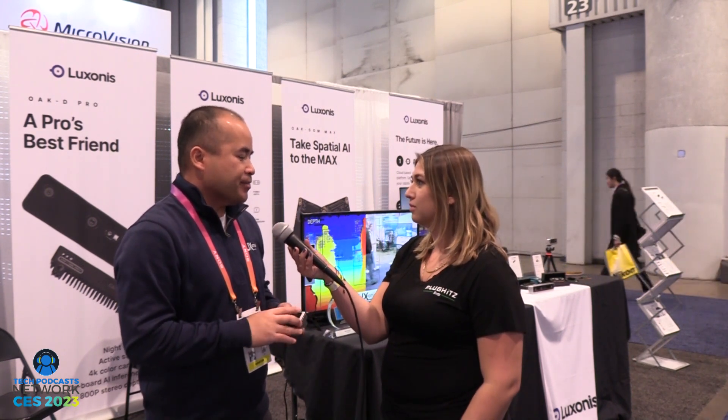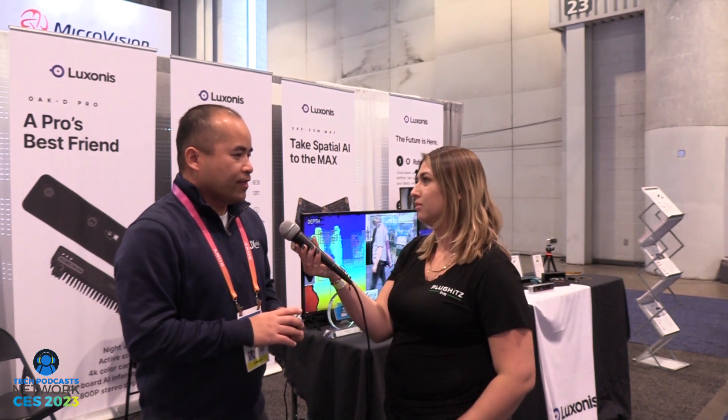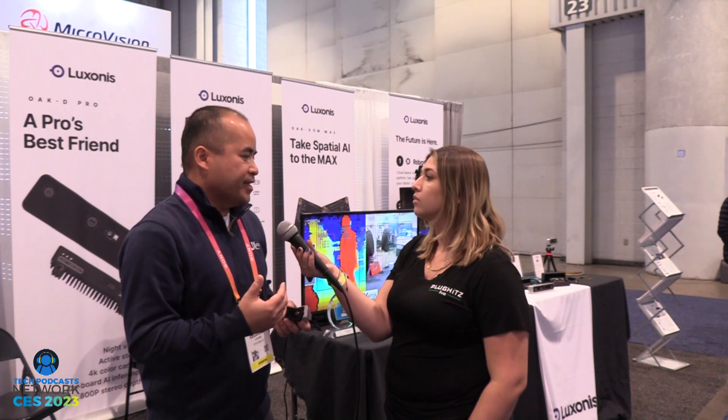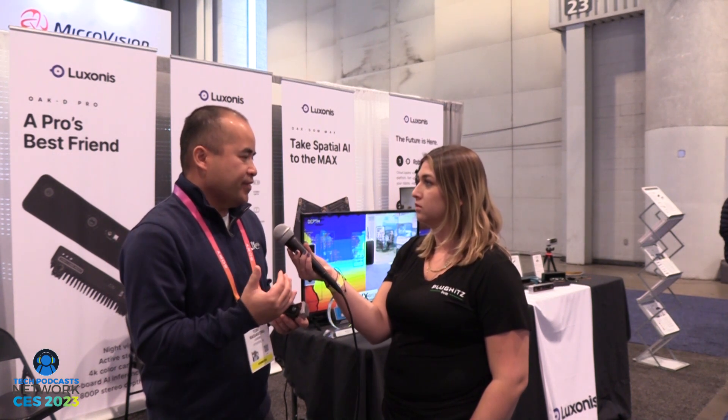What features haven't we mentioned yet? The best part about our cameras is that they have onboard AI and computer vision built in. We're not just a stereo depth camera — the AI and CV are built into and processed through our cameras themselves.